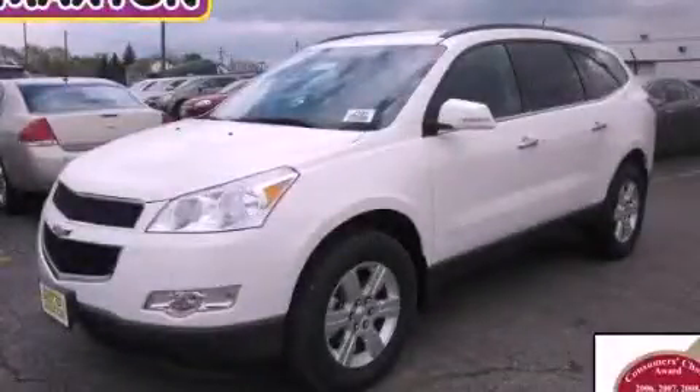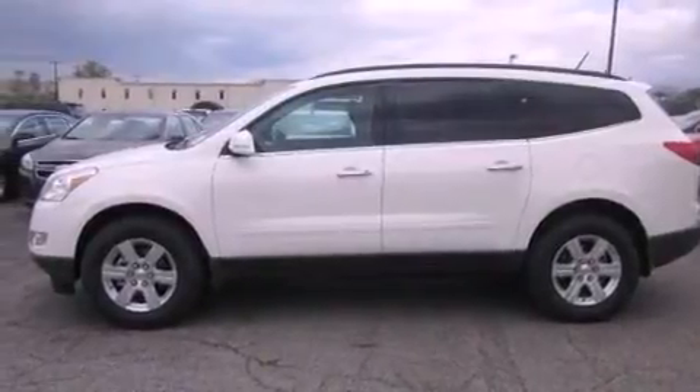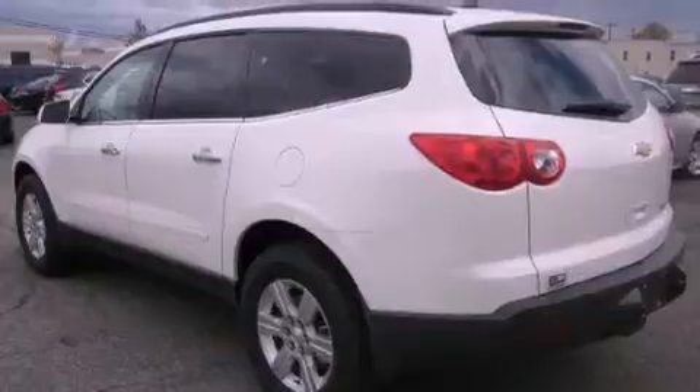This is a brand new 2012 Chevrolet Traverse — functional utility for a modern lifestyle. It has a 3.6-liter six-cylinder engine and an automatic transmission.